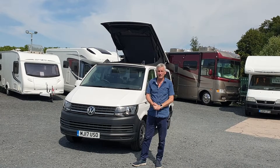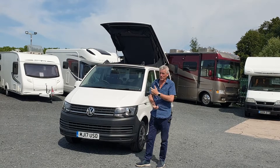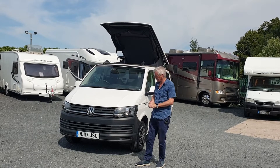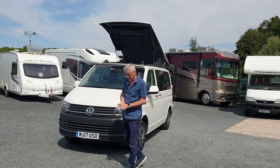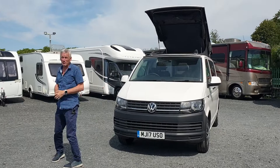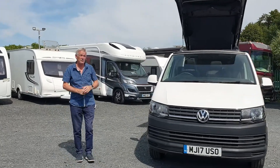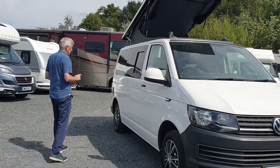Hi, welcome to Motorhome Department once again. Chris Blackwell taking you through yet another camper van we've got for sale. We've got quite a few of these in actual fact. VW in this case, it's a 2017, on a 2 litre VW chassis with full service history — full Volkswagen service history, I have to emphasise — so that's pretty good.